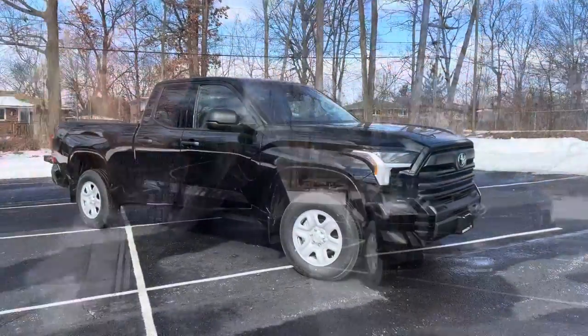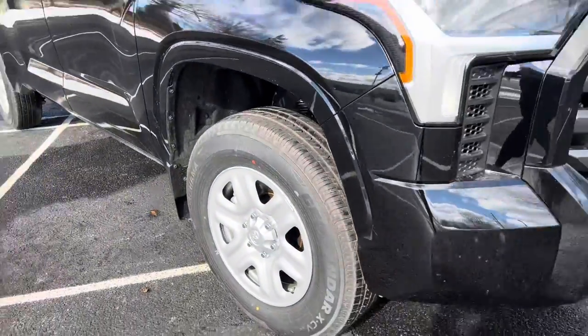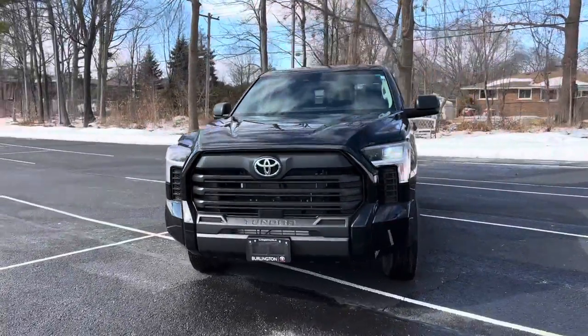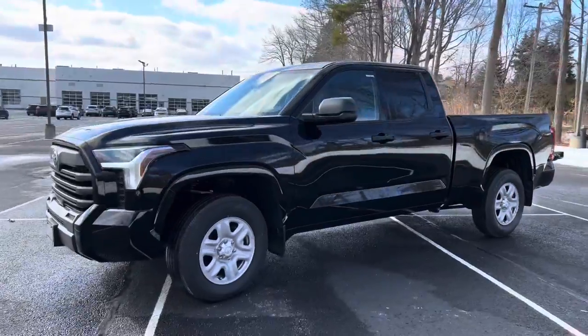Hey, it's Natalie here and I'm showing you the new 2022 Tundra — the SR base model, the only model I don't see too many videos on. So I thought I'd give it a shot and show you what Toyota has to offer in their more basic model. We've got your basic model here, these lovely wheels, nice front end. This is Canada, so if any options are different, that's why.